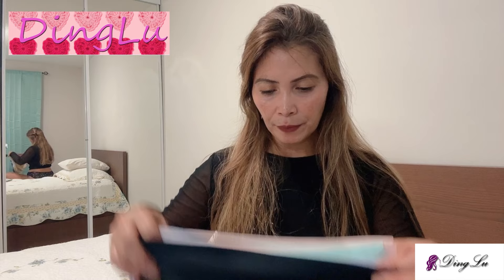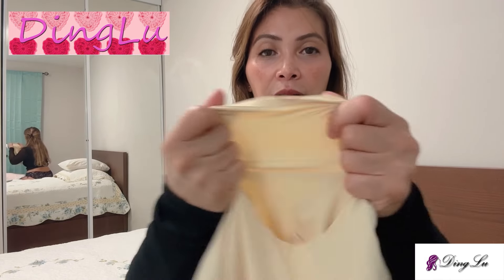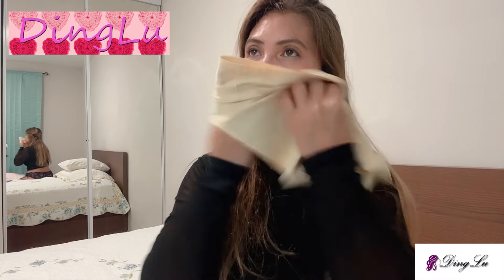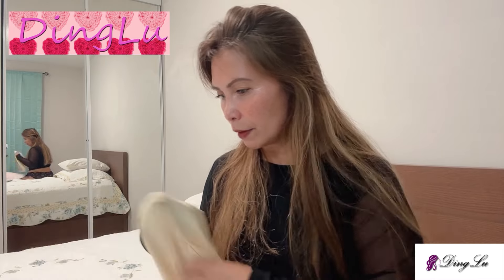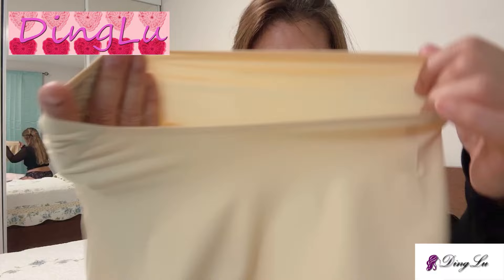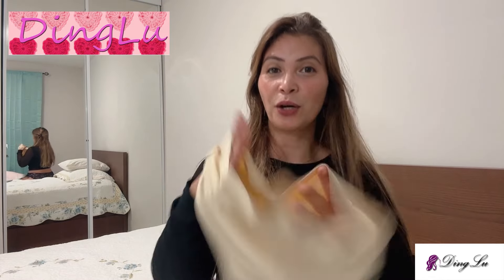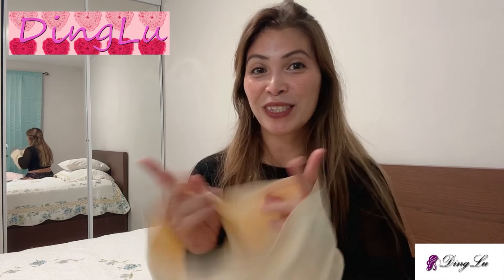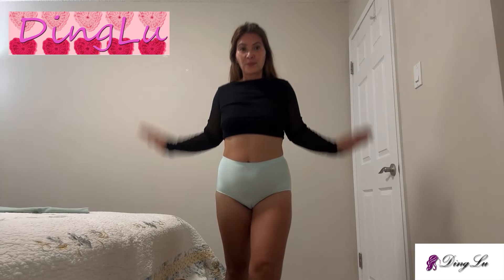I'll put the link below for more information and details on this product. This is a very nice spandex material, seems very comfortable. It's a microfiber material. Let's try this on — let me show you the inside. Here is the first one.